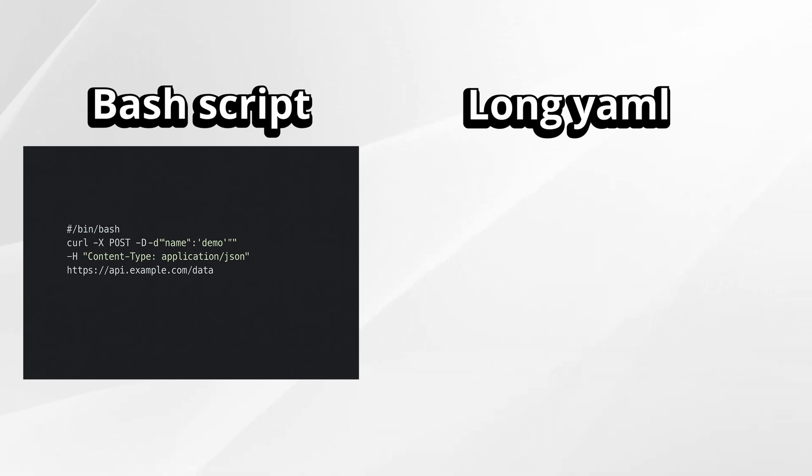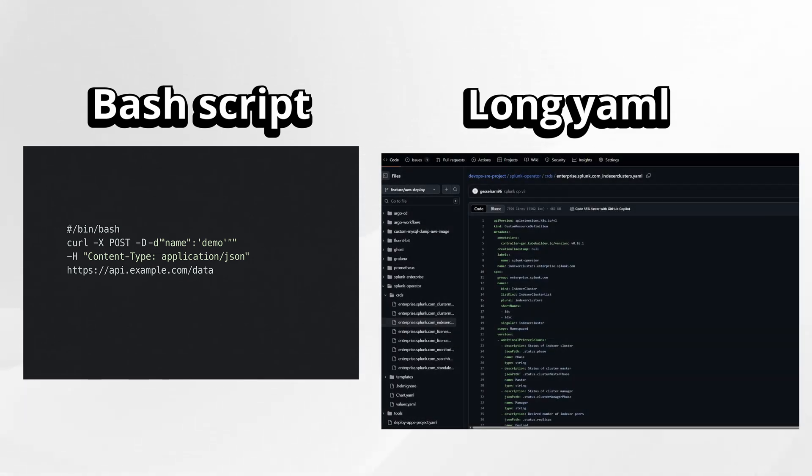What used to be a 5-line Bash script is now 500 lines of YAML, API calls, and cloud infrastructure logic. Bash wasn't built for that level of complexity. Here's where Python wins hands down.